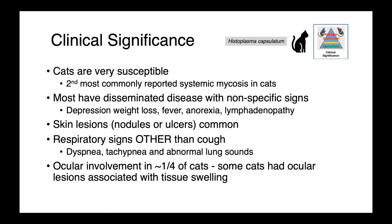Cats are very susceptible to histoplasma. This is the second most commonly reported systemic mycosis in cats. Most of them have disseminated disease with nonspecific signs: depression, weight loss, fever, anorexia, and lymphadenopathy. Skin lesions are quite common — we can see nodules or ulcers. Respiratory involvement also occurs commonly, although they don't frequently cough, so we may see dyspneic or tachypneic animals, or animals with abnormal lung sounds.